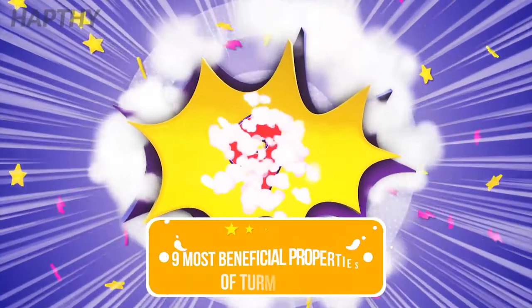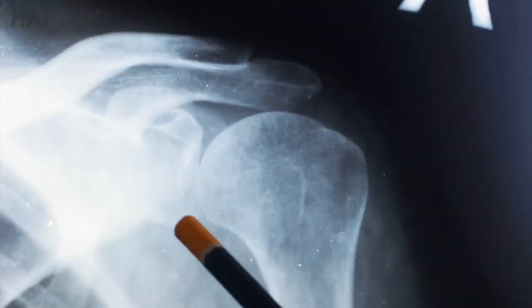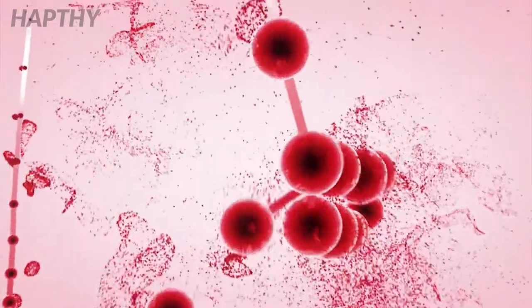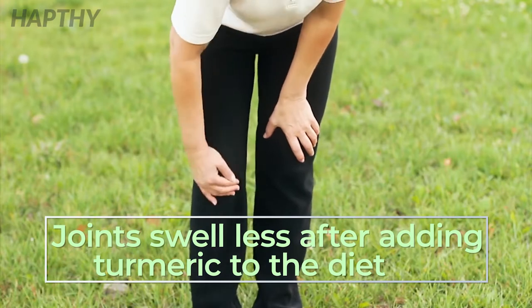9 Health Benefits of Turmeric. Number 9: Relieves Arthritis. Osteoarthritis and rheumatoid arthritis are things that turmeric can help with because it will reduce the swelling factor. This root kills bacteria-harming cells, so people with arthritis are able to get much better sleep, because their joints aren't as swollen after adding turmeric to their diet.